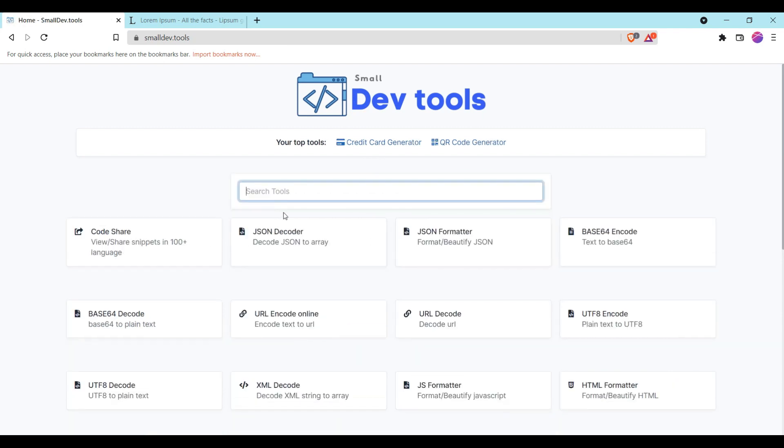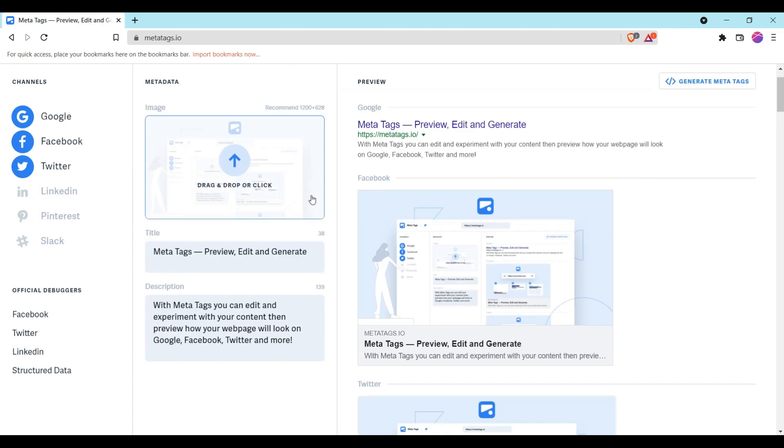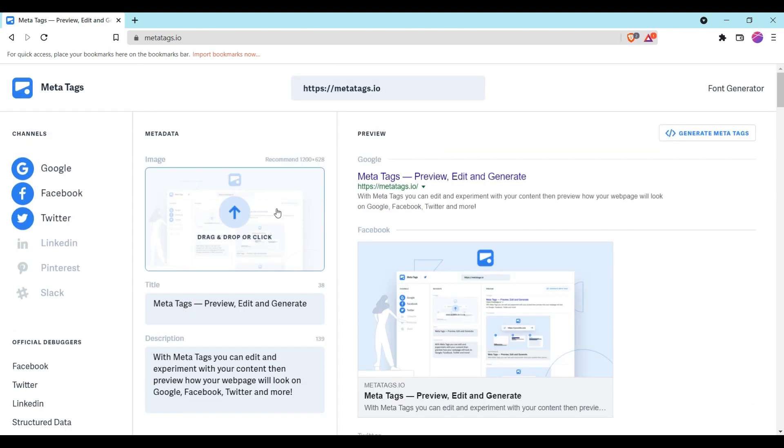Let's take a look at another website called Meta Tag. This tool, metatags.io, helps you generate meta tags for any website. You can also edit and experiment with your content, then preview how your web page will look on Google, Facebook, and other social media platforms.